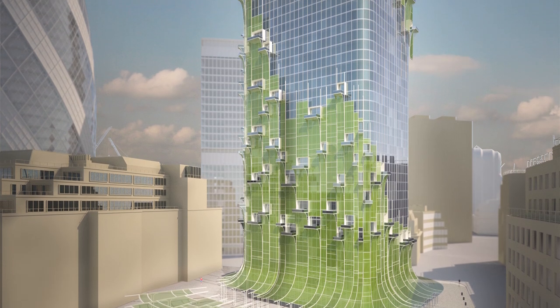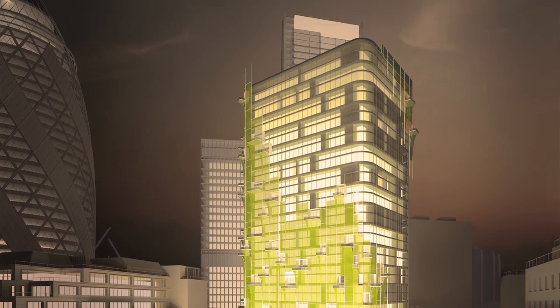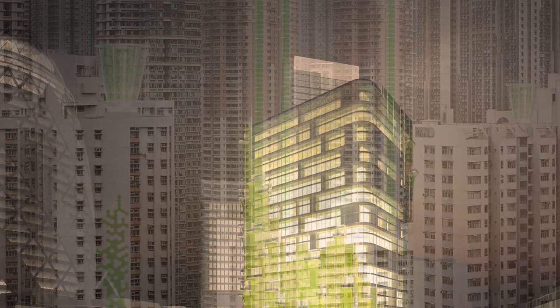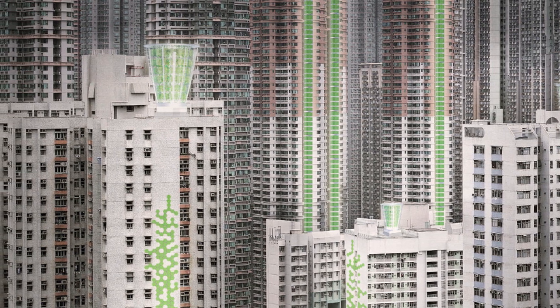These bionic leaves are very adaptable and we can apply them on land, or even on the rooftops of large industrial or commercial buildings, or also on the facades of buildings.